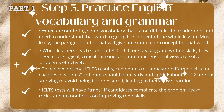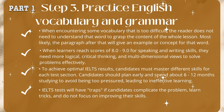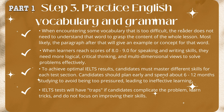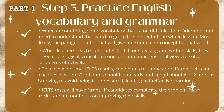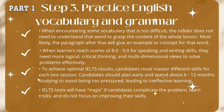When encountering vocabulary that is too difficult, the reader does not need to understand that word to grasp the content of the whole lesson. Most likely, the paragraph after that will give an example or concept for that word. When learners reach scores of 8.0 to 9.0 for speaking and writing skills, they need more logical, critical thinking, and multidimensional views to solve problems effectively. To achieve optimal IELTS results, candidates must master different skills for each test section.